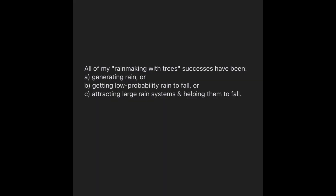There are three types of rain-making, or rain-bringing, rain-generating. Number one is spontaneous generation — that's in the previous video from February 16th. There's also getting low-probability rain to fall; that's pretty much what this is, kind of letter C of A, B, and C. The third option is attracting large rain systems and helping them to fall. We had a mix of rain forecasts starting on Sunday for Friday, and we got it to fall. That's the short story.